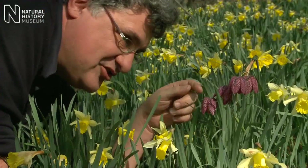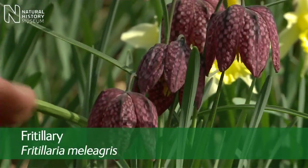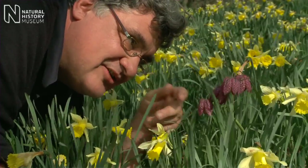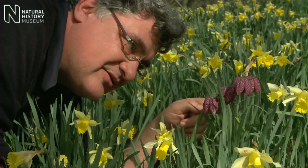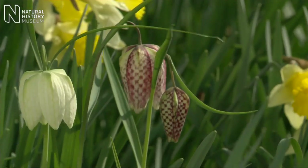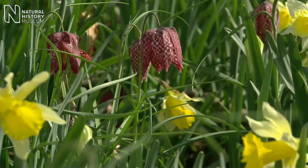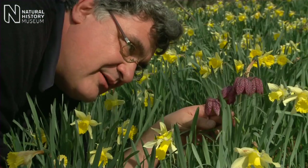This is the snake's head fritillary. It's a member of the lily family, Fritillaria meleagris. Fritillis is the Latin term for a dice board, a checkerboard. You can see this lovely checkerboard pattern of colour on here. The variation in the flowers is quite marked with the different colours that you can find. They've all got this lovely nodding shape and they flower about Easter time every year.